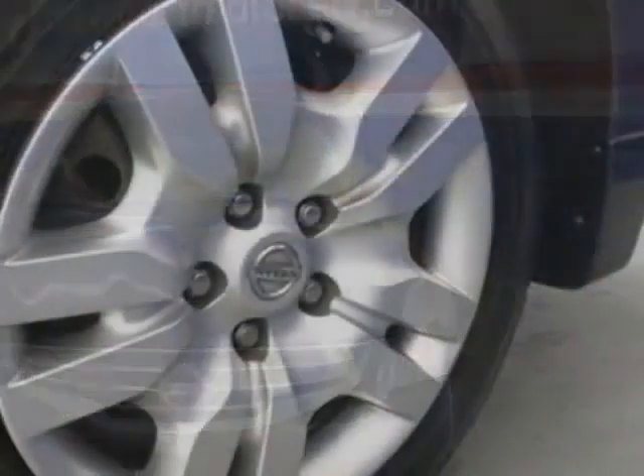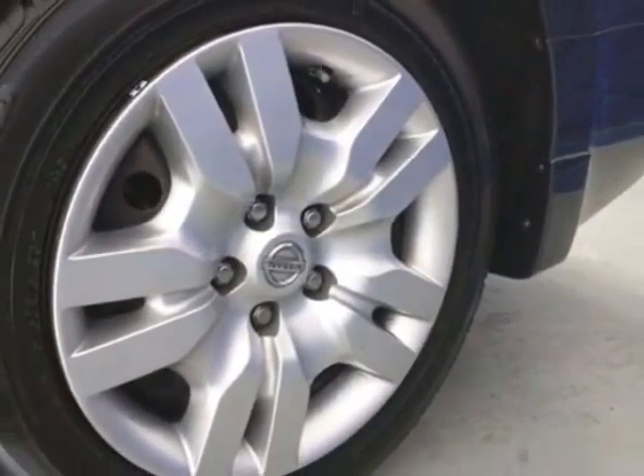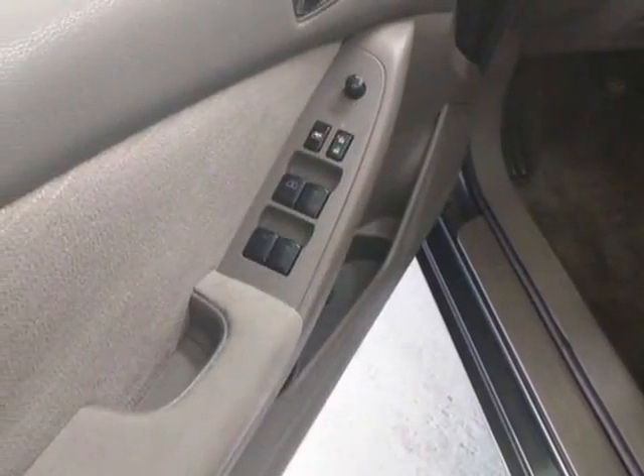This vehicle gets an estimated 23 miles per gallon in the city, and an estimated 32 on the highway.